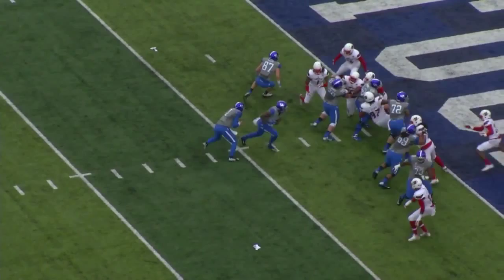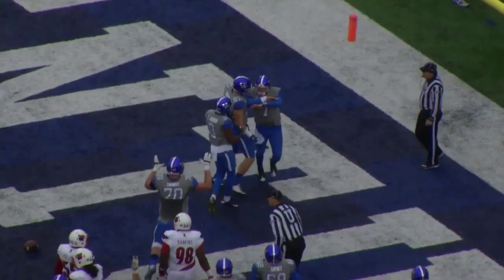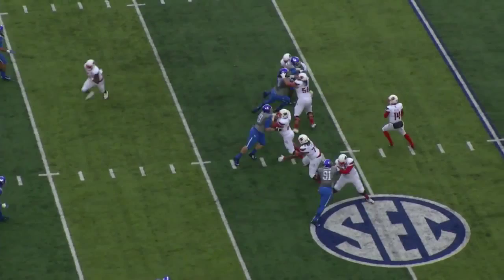Two wideouts left, tight end and a wideout right for the Cats. Barker keeps it and he's going to go in — touchdown Kentucky! Perfect read. Put it in the belly of Horton, when they went for him he pulled it out and walked in.